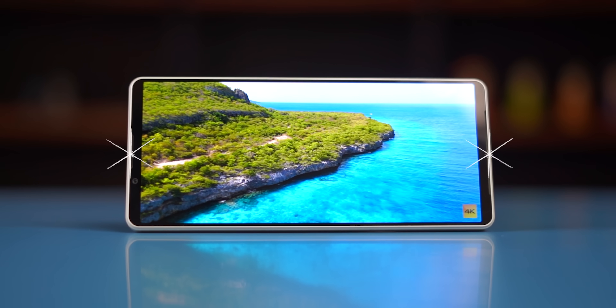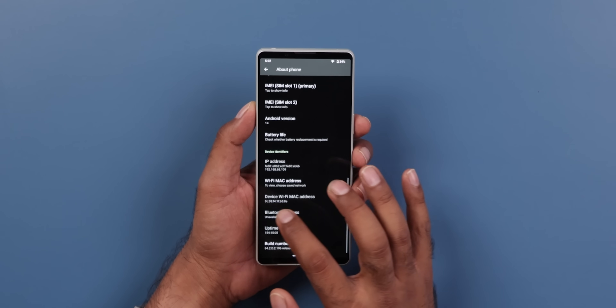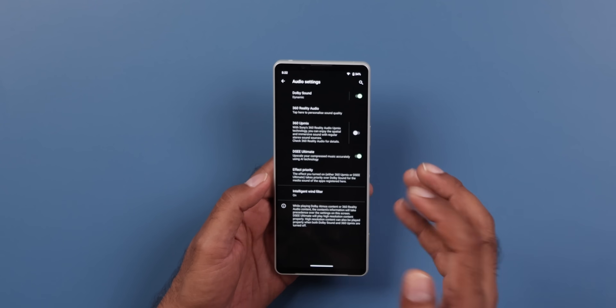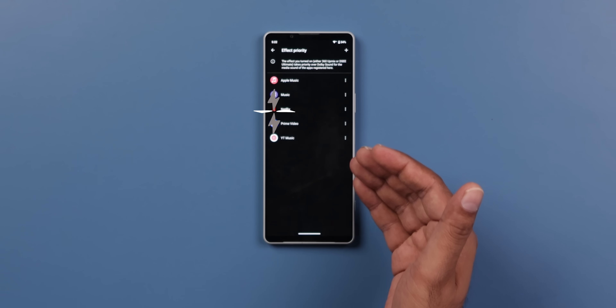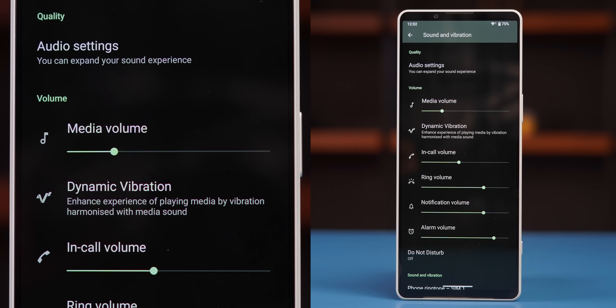This phone has dual front speakers with a lot of audio support including Dolby Atmos, 360 Reality Audio, and DSEE Ultimate. This phone has a lot of support for custom sounds — so if you have compressed music downloaded and you are listening to Apple Music, Netflix, Prime, or whatever you want, it will improve and enhance the audio. Plus, you can get dynamic vibration feedback based on the song playing, changing your phone experience.